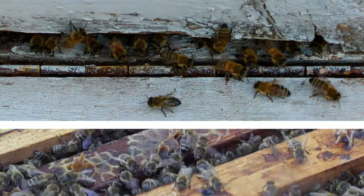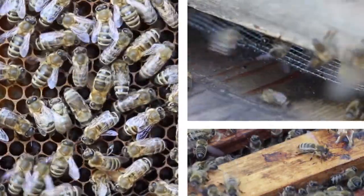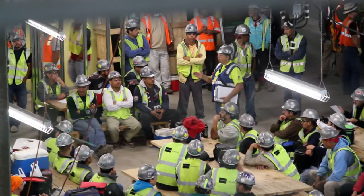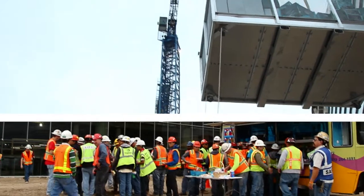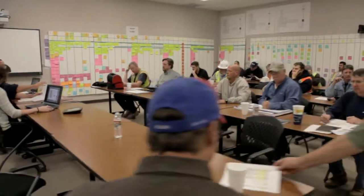A hive of honeybees has to coordinate the activities of thousands of workers to ensure a healthy and productive colony. In much the same way, a project with 40 subcontractors and more than 6 million man-hours has to run at the peak of efficiency. To make this daunting task a reality, Bera implemented a creative scheduling solution known as pull planning.